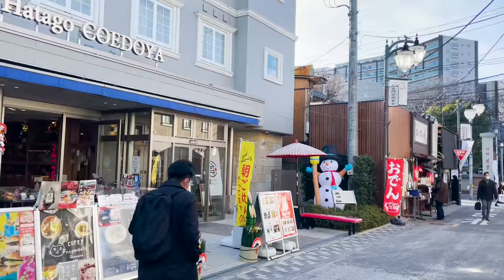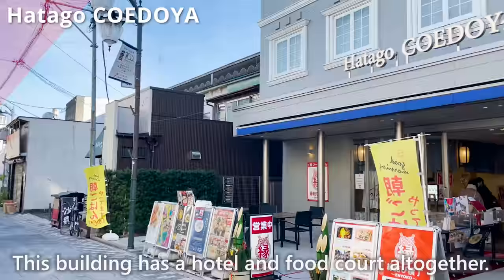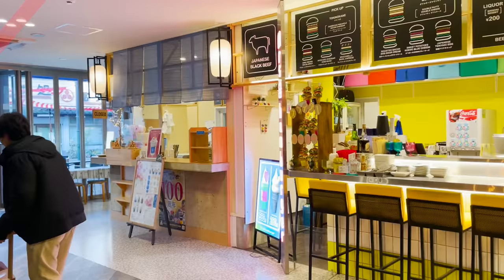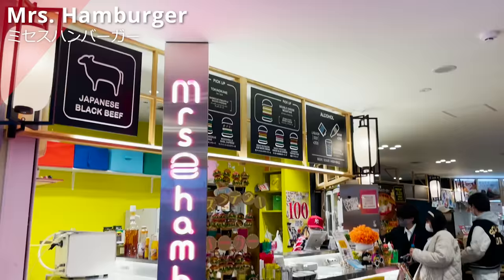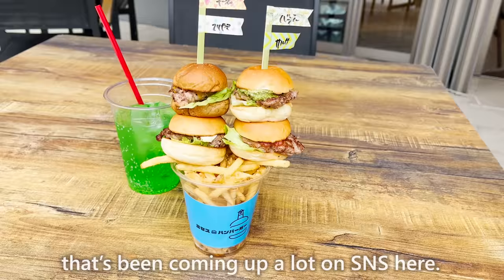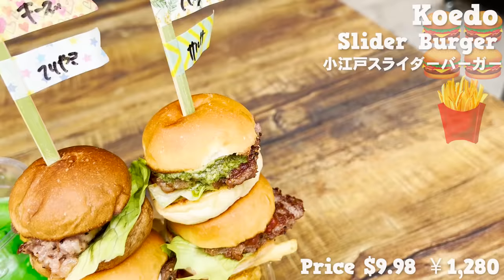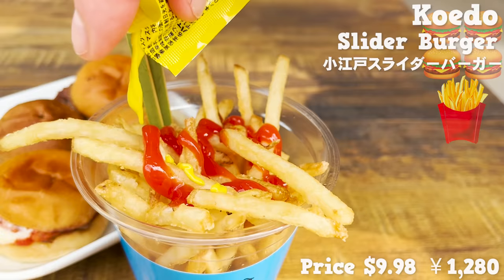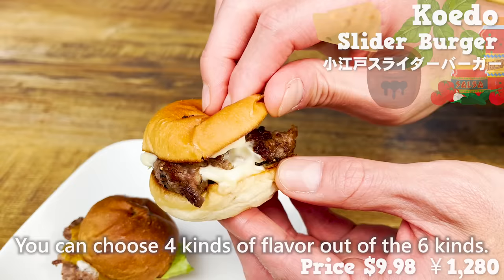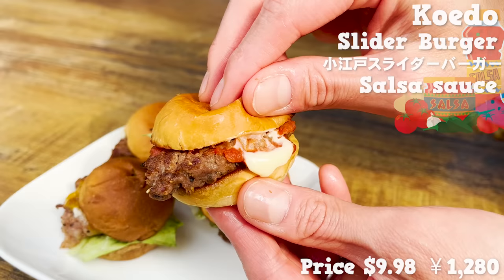The next store is in Hatago Koedoya — a building with a hotel and food court all together. We'll show you two stores from this building. First, Mrs. Hamburger. You can have the hamburger that's been trending a lot on social media here. The hamburger is topped over the fried potatoes — so cute! The fried potatoes are thin and crispy. You can choose four kinds of flavor out of six. It is small and cute, but they use Japanese beef, so it tastes authentic.